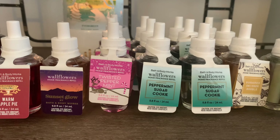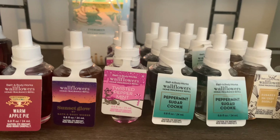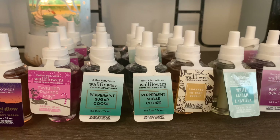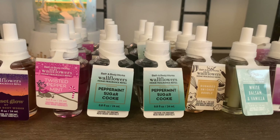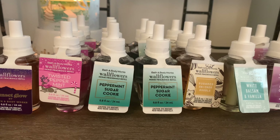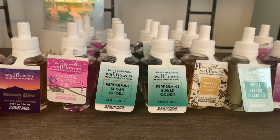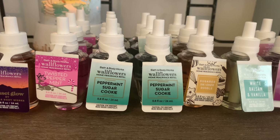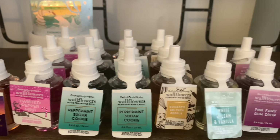I also picked up Twisted Peppermint — I enjoy this scent so much as well for the winter season, so I picked up three of those. I also picked up Peppermint Sugar Cookie. I absolutely adore this scent in candle form, so I'm hoping it's just as good in the Wallflower. If you love peppermint patty-type notes mixed with sugar cookie, you would definitely love Peppermint Sugar Cookie. I picked up six of those.